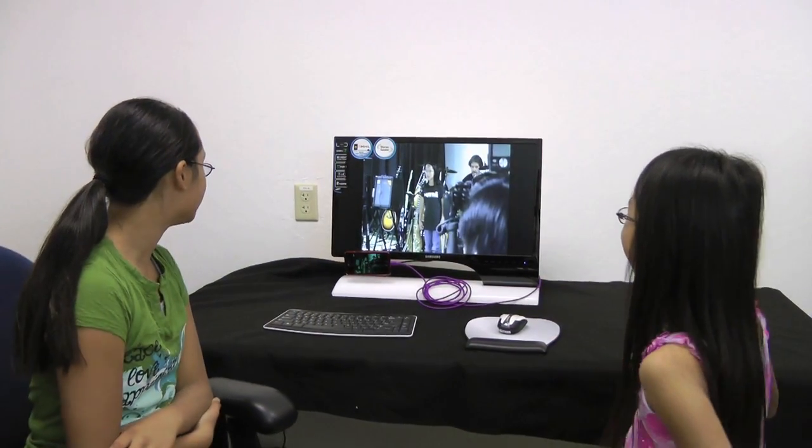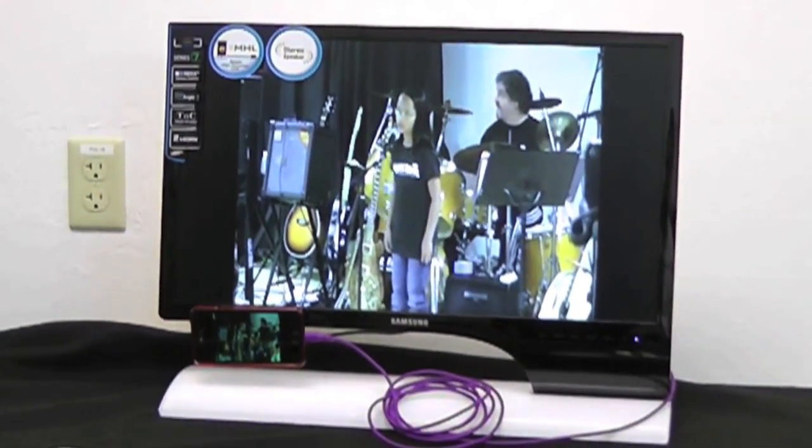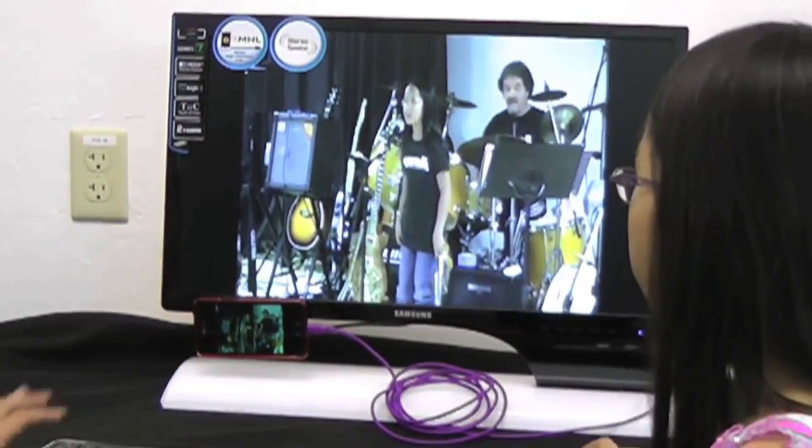It's really clear on the monitor and the volume is really loud, and this isn't even the highest volume — we're on half volume right now. I can't believe we can do this from a phone. And this whole time it's been charging.